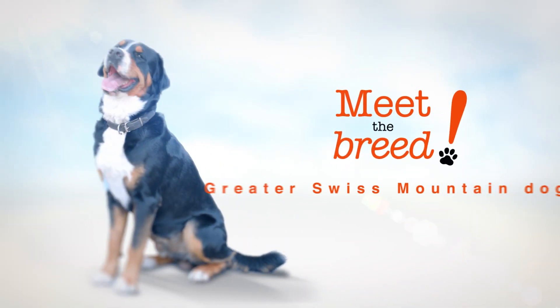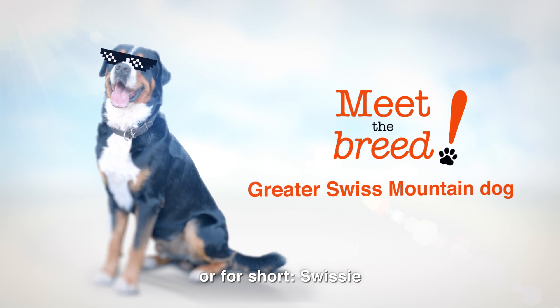Meet the breed. Greater Swiss Mountain Dog, or for short, Swissie.